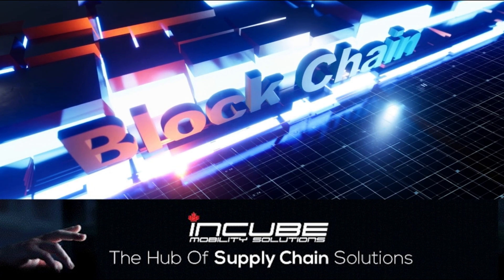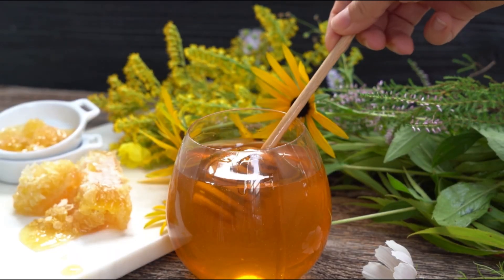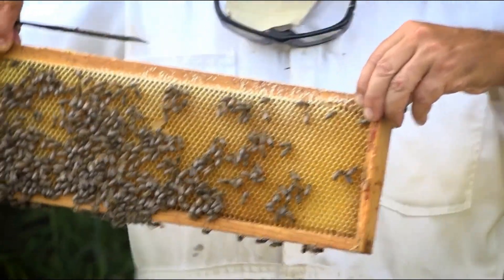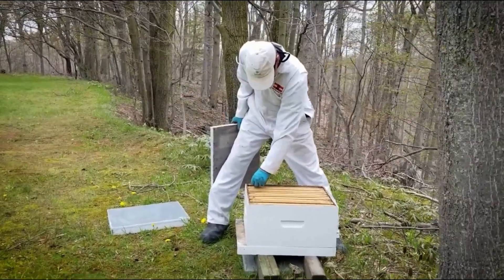Known for their cutting-edge supply chain solutions, N-Cube brings expertise in blockchain technology, ensuring every jar of honey is traceable from hive to table. Meet the Niagara Bee Group, our chosen honey supplier for this project. This group represents the best of the Niagara region's beekeeping community.